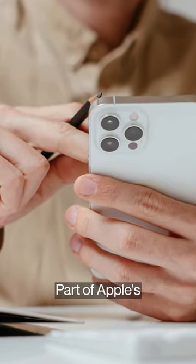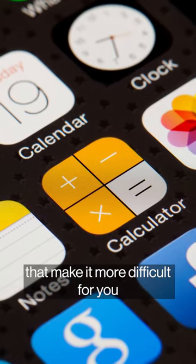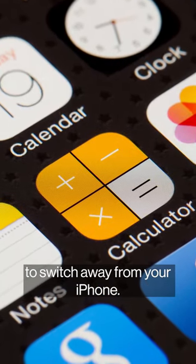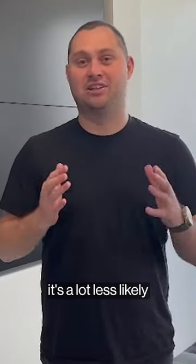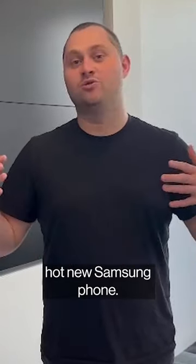This makes the iPhone more sticky. Part of Apple's approach is to add features that make it more difficult for you to switch away from your iPhone. So if you have thousands of dollars stored in your iPhone, it's a lot less likely that you're going to switch to the hot new Samsung phone.